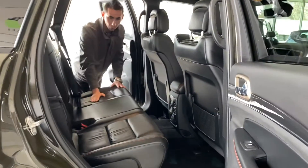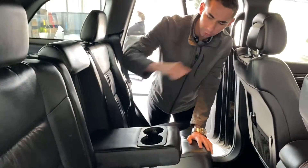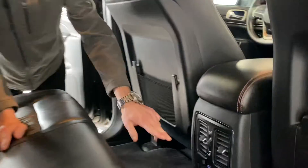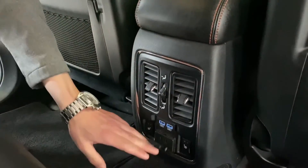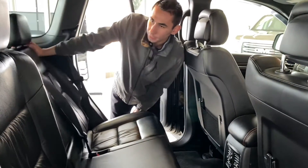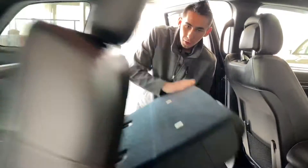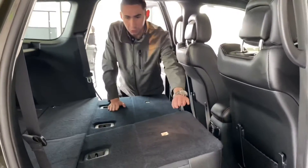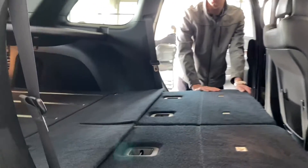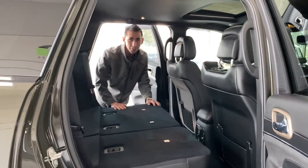Now let's jump in the back seats. You've got nice full leather interior with matching stitching, a center armrest with cup holders, rear heat registers, two USB ports, a 115-volt plug-in, and rear heated seats. The back seats fold all the way back so you can recline on a long road trip or fold them completely flat for extra storage — great for snowboarding or moving. Lots of space back here.